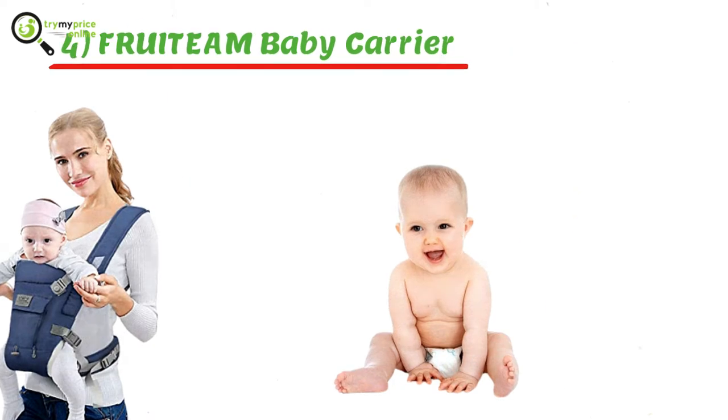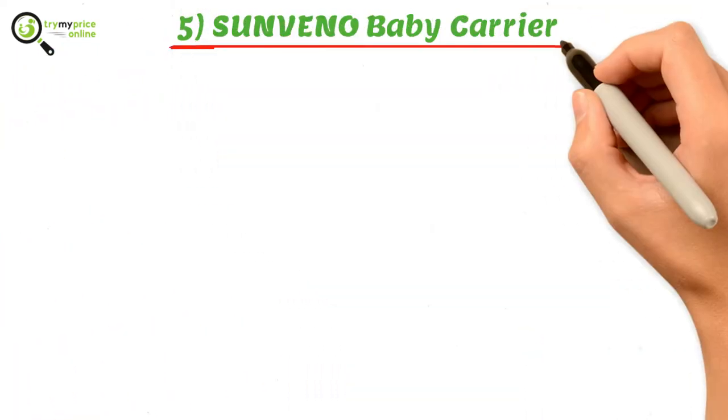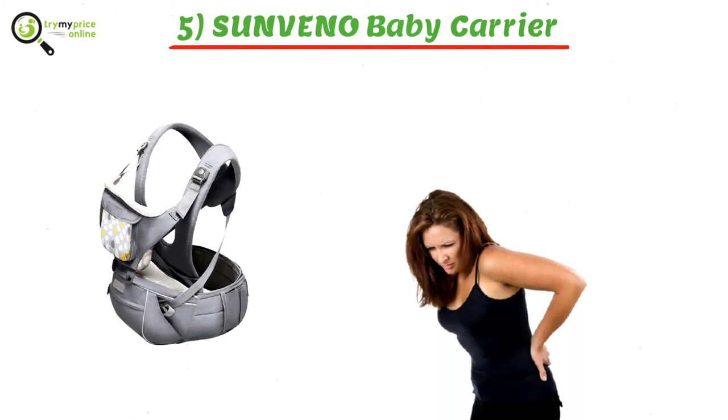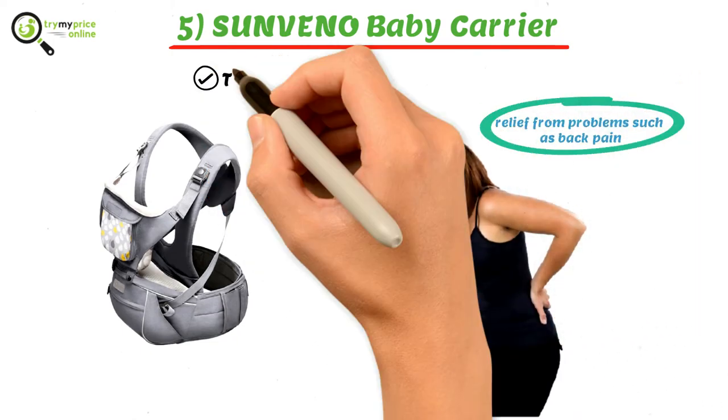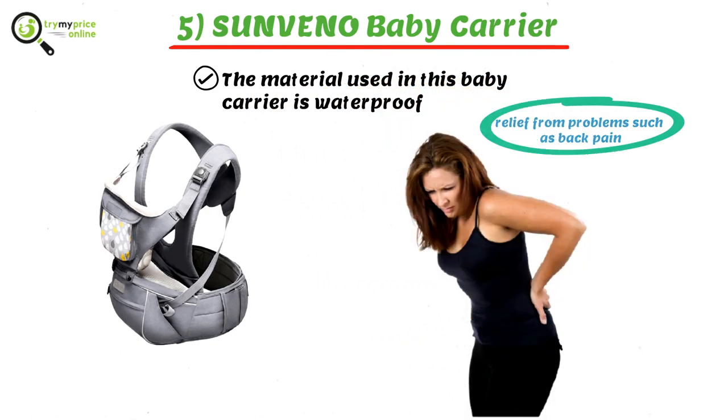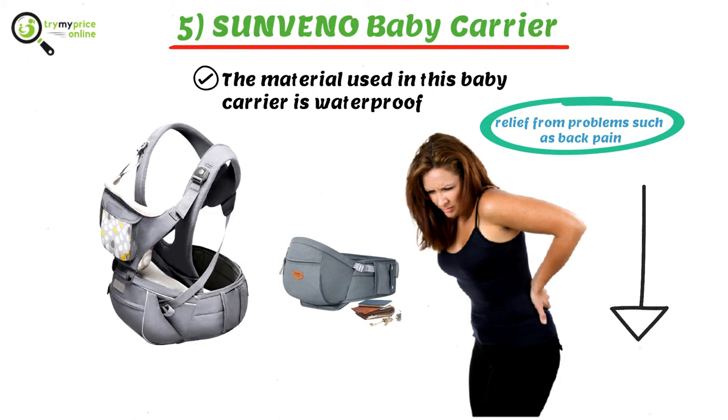Five: Sun Vino Baby Carrier. This product is designed to provide relief from problems such as back pain. The material used in this baby carrier is waterproof. Moreover, the four multipurpose pockets present on the side of the carrier are ideal for keeping your belongings such as your wallet, phones, keys, and cards. Please find all the essential links in the description.